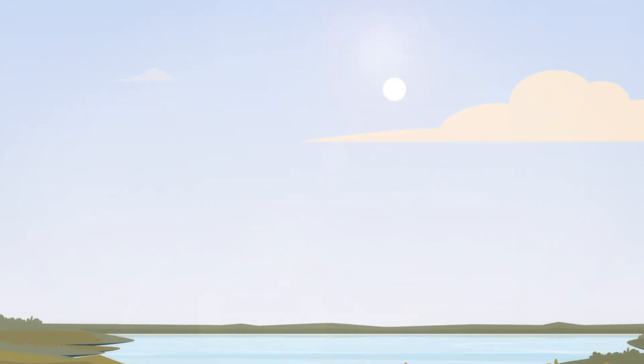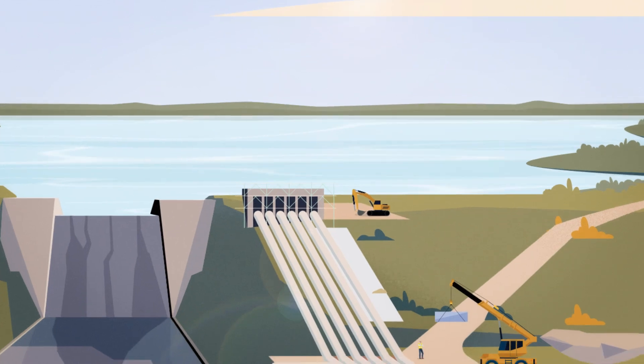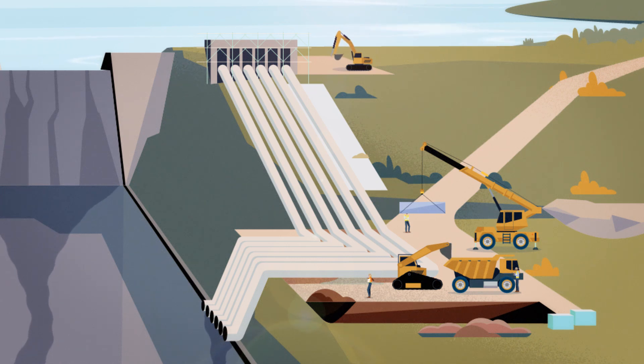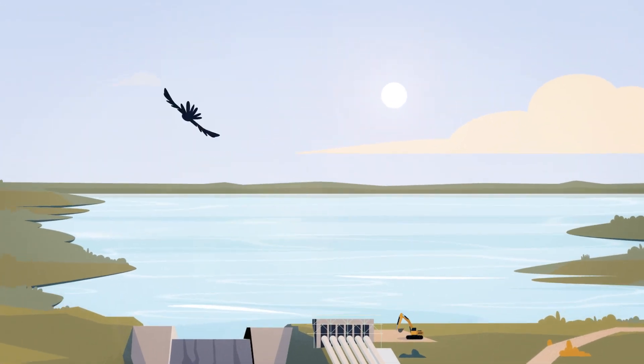At SEQ Water, we appreciate that water is a precious resource that needs to be conserved. But by allowing water to be released in these exceptional circumstances, we can carry out vital water supply infrastructure projects that allow us to support our growing population with a safe, reliable and affordable water supply.